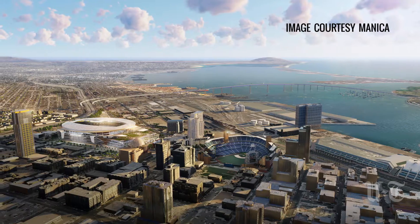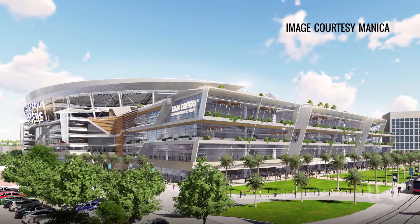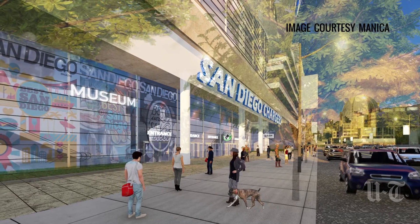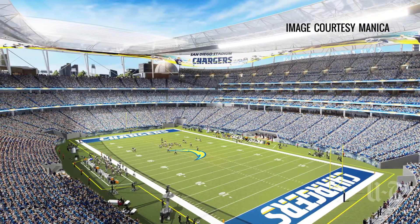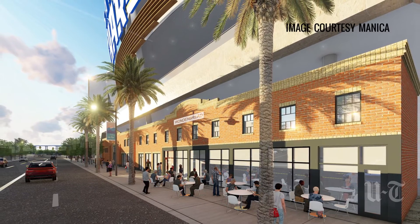There would also be underground parking for 1,300 spaces. The architect, David Manica, said he was inspired by San Diego's mild climate, coastline, and sailing traditions, but he stressed that he took care to not simply drop a spaceship down into the site. It's meant to be sensitive, he said, to the surrounding neighborhood, including the nearby library.